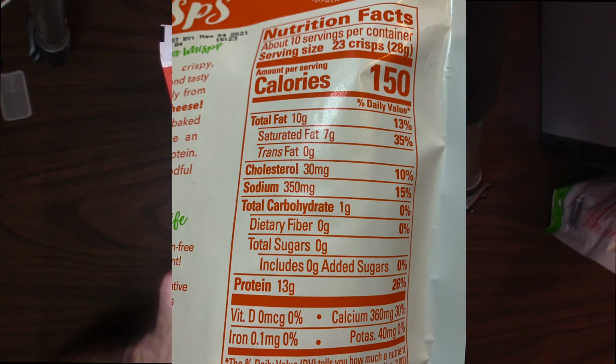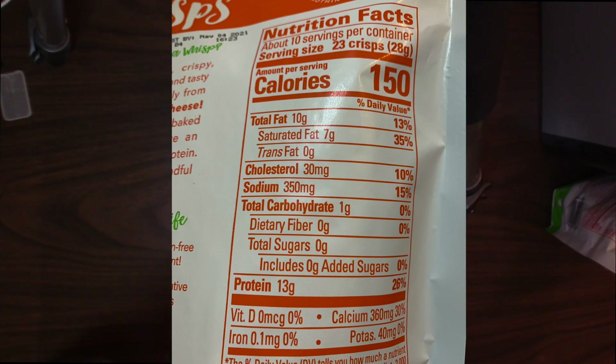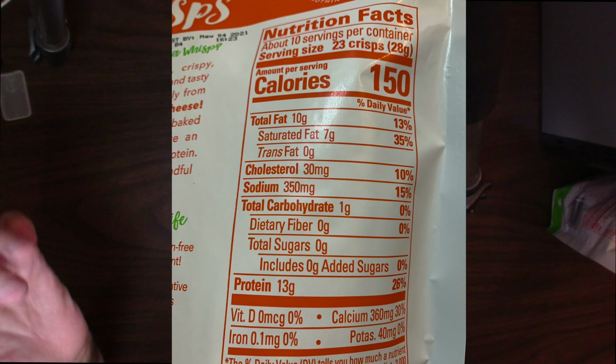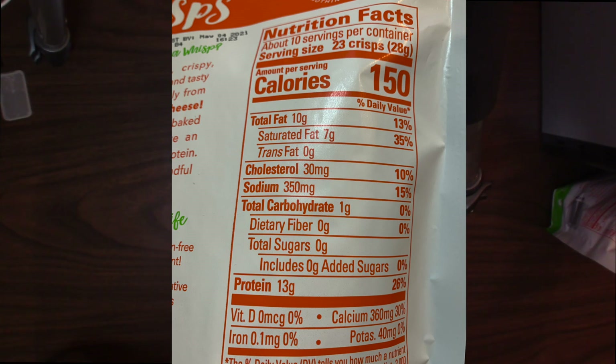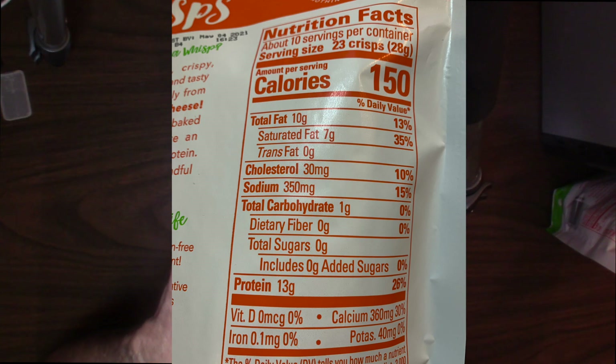Total fat is 10 grams, saturated fat is 7 grams, trans fat is zero, cholesterol is 30 milligrams, sodium is 350 milligrams — a tad high, not terrible. Total carbohydrates: one gram, dietary fiber zero, total sugars zero, and 13 grams of protein because it is cheese. Calcium is 360 milligrams — that's actually really good. Potassium is 40 milligrams — that's good too.